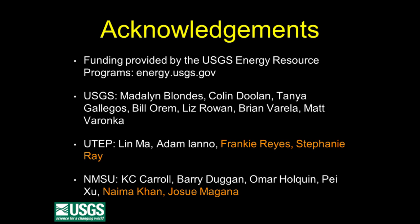My job at the USGS is I'm the chief of the project that looks at produced and injected waters across the United States. That work is funded by the USGS Energy Resources Program, and there's a website with more information about the kind of work we do. Since I'm a project chief, I don't actually do any work myself, but there's a whole host of USGS scientists who do. A lot of the work I'm going to show you today is done by my colleagues, in particular Liz Rowan and Tonya Gallegos. I'm located physically at the University of Texas at El Paso, where I've had two master's students, Frankie Reyes and Stephanie Ray, and I also work with folks at New Mexico State University, including Naima Khan and Josue Magana.